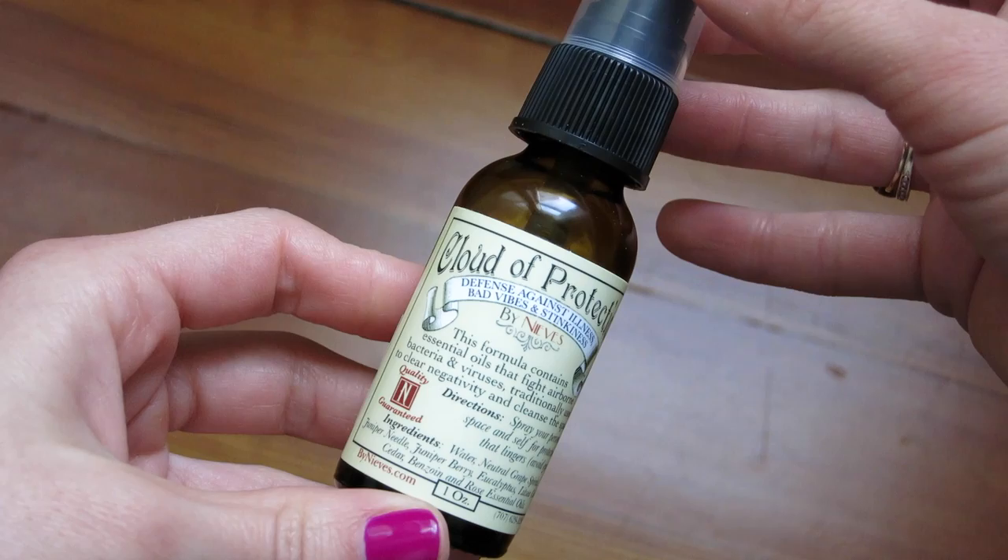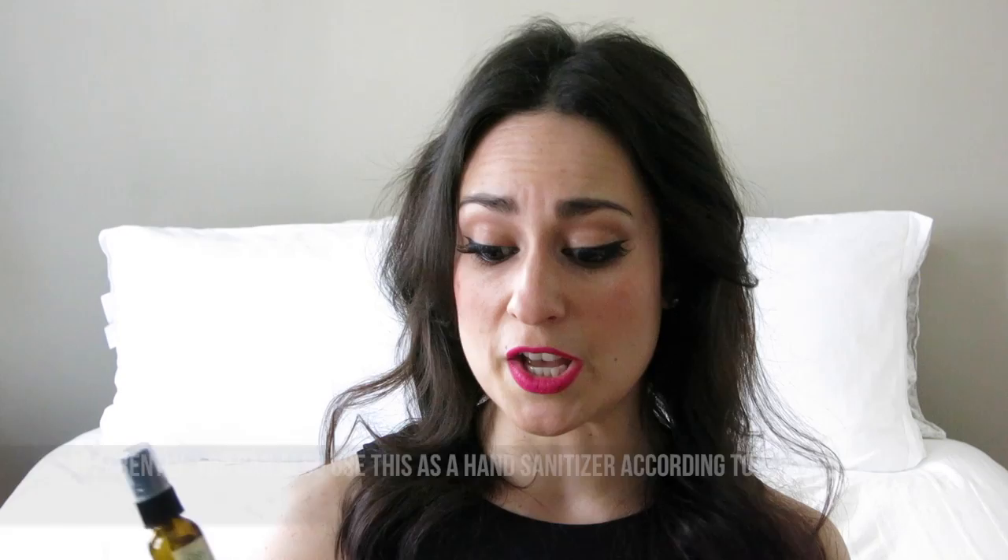The next thing I think showed up in a haul when I bought it but I don't think I've talked about it since — I've ended up absolutely loving it and highly recommend it. It's available on Beauty Habit, and it's the Nieves Cloud of Protection spray. It's basically an essential oil aromatherapy spray, but it has the effect of feeling like it changes the energy or vibes in a room. I really like spraying this around my bedroom, bathroom, and living room after I've done a clean, or just to freshen up the air between cleanings.